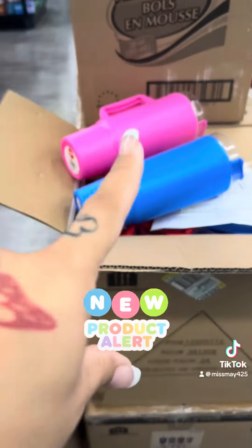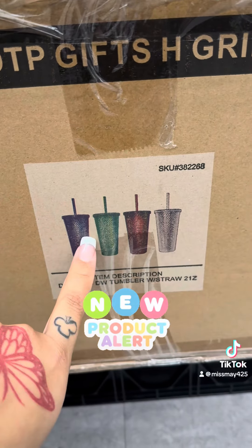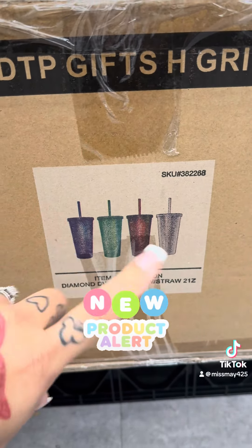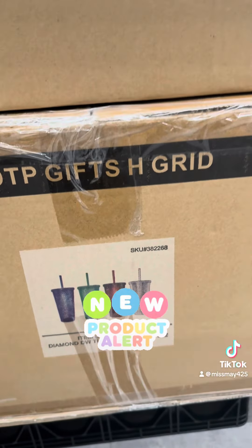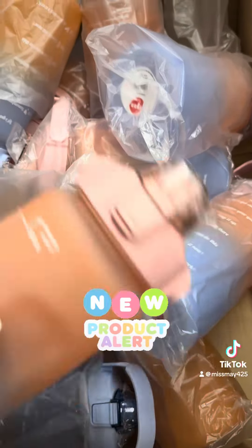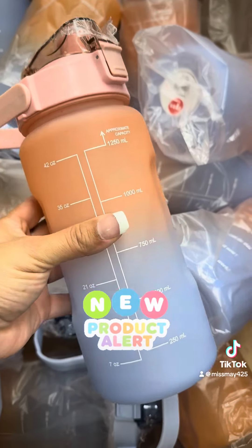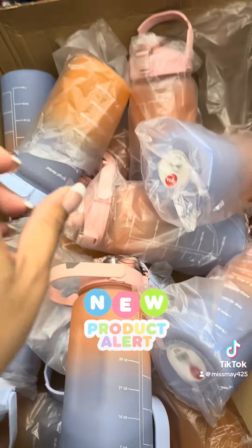They also have these studded cups that you get at Walmart for like nine dollars — here for a dollar twenty-five. You cannot beat that. And if you're a workout girl or guy, they have these too for a dollar twenty-five. Do not miss these.